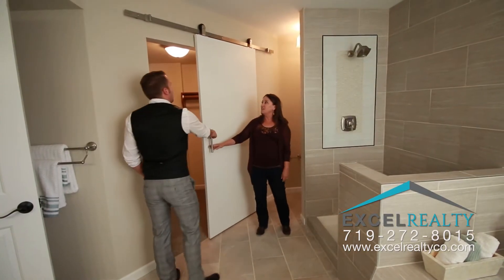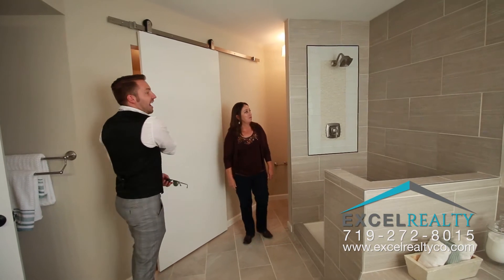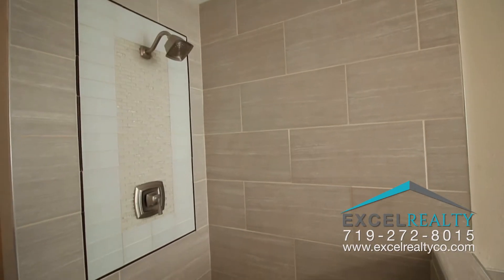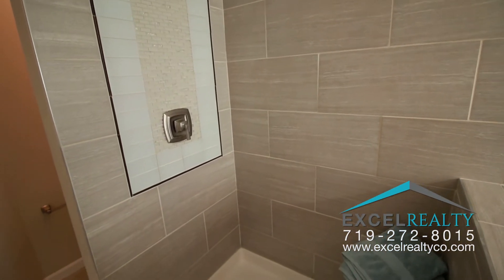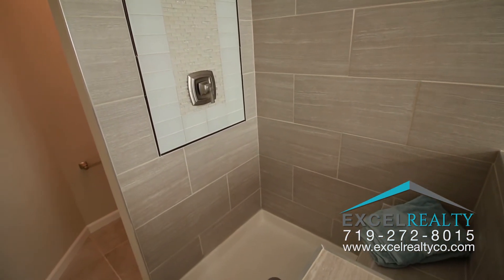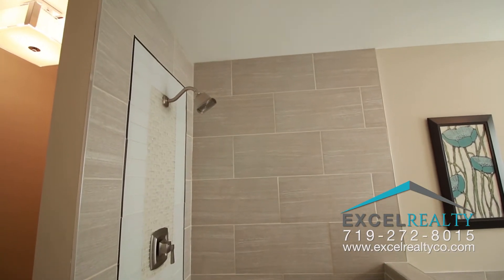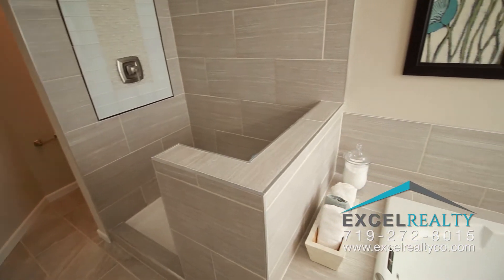This is one of two closets for the master, so it's a his and hers. And look at this custom master shower — I love the fixtures. The seamless glass shower door surround is coming next week, so it'll be clear glass. It's going to be very nice.